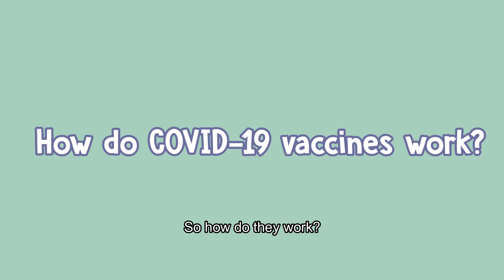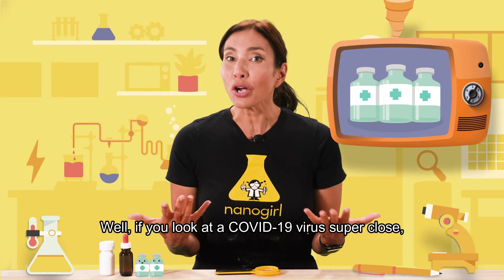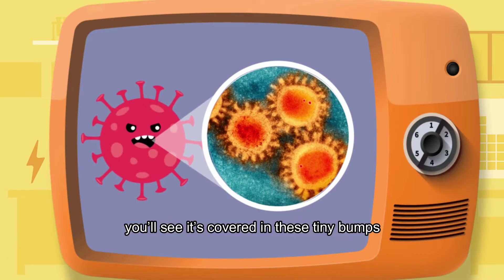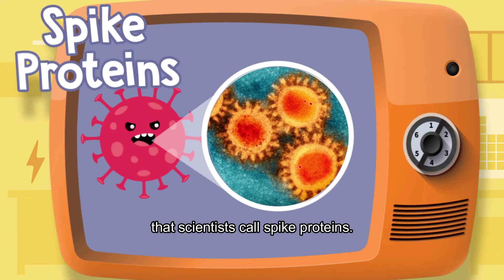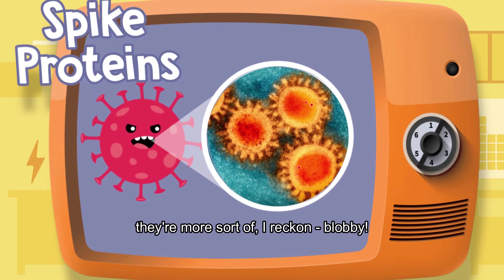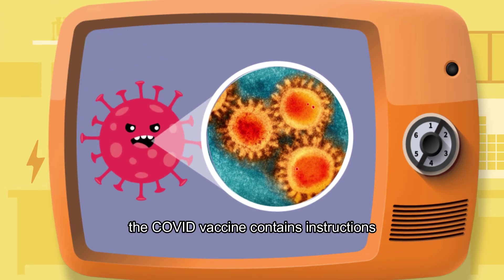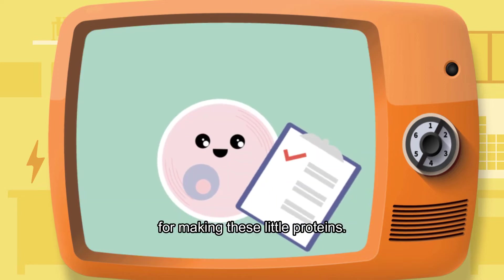So how do they work? Well, if you look at a COVID-19 virus super close, you'll see it's covered in these tiny bumps that scientists called spike proteins. They're really not very spiky — they're more sort of, I reckon, blobby. But anyway, the COVID-19 vaccine contains instructions for making these little proteins.